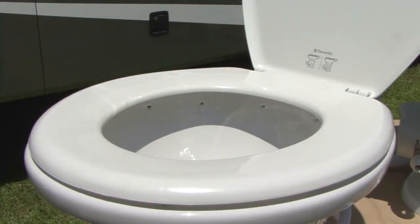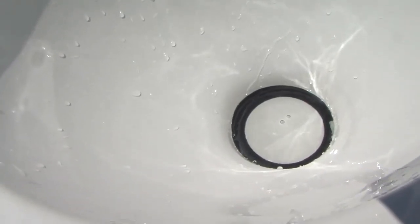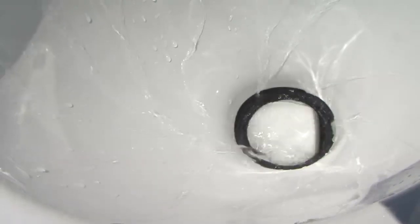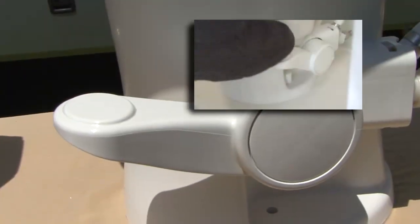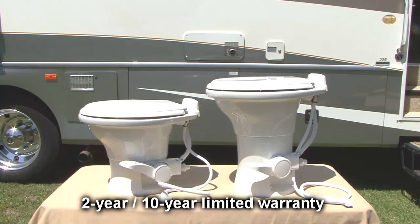This European style toilet comes with a full-size residential style seat and, like the 300 series toilet, the 310 series features the innovative drop-away ball and valve system and hands-free foot pedal operation with adjustable water level. The 310 series toilets have a 2-year warranty on the toilet and a 10-year warranty on the ceramic bowl.